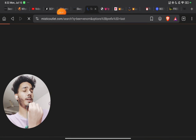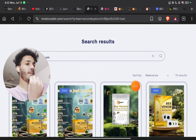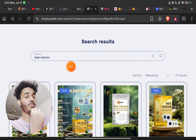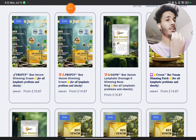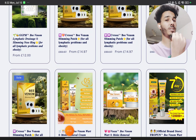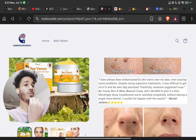On Mystic Outlet, they are selling the same product under many different website brand names. If you simply search 'B Venom' on their website, there are 75 results. They are doing nothing but changing the product name and brand name through Photoshop — that's it. They are not doing anything else to these products.